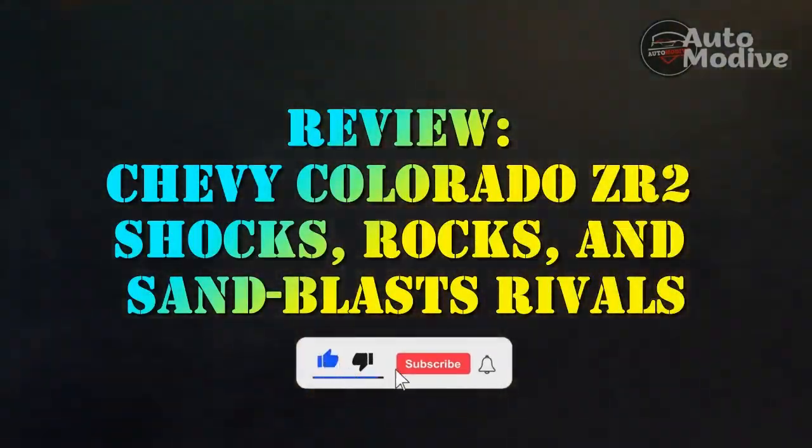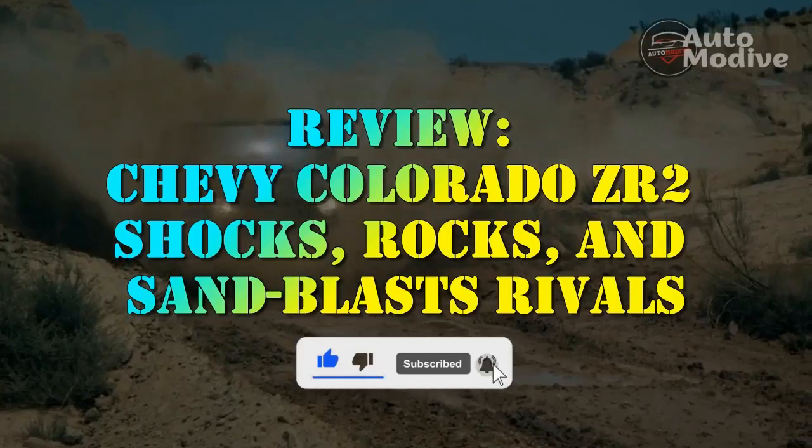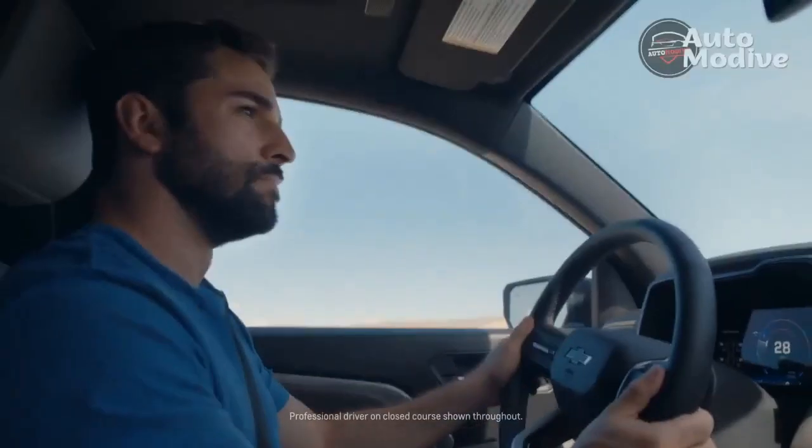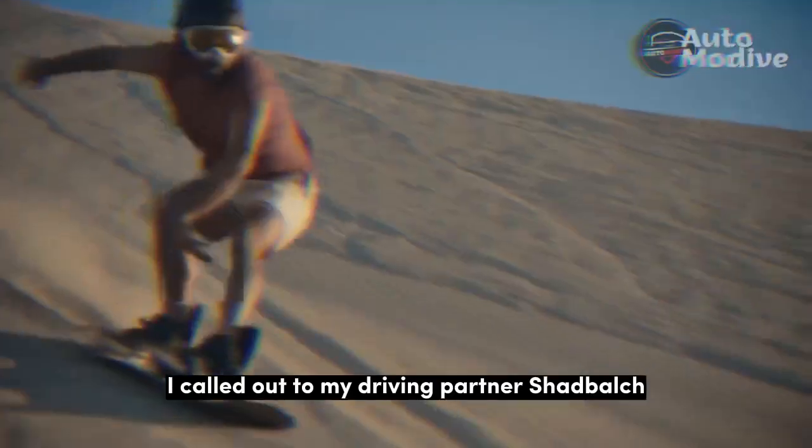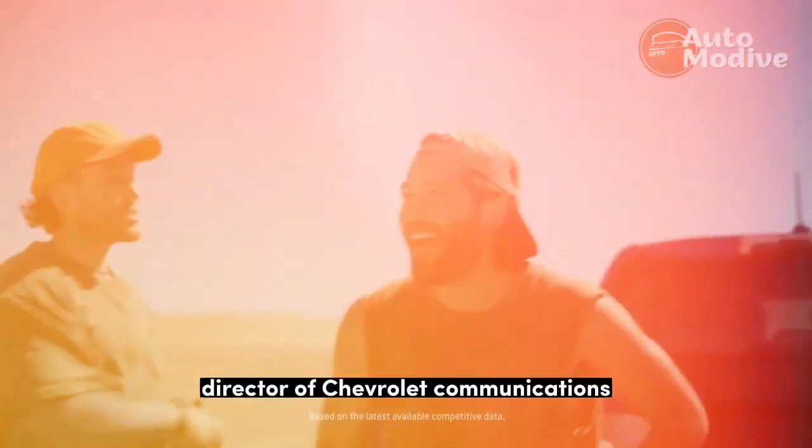Chevy Colorado ZR2 shocks, rocks, and sandblasts rivals. 'Rock left, going to straddle it,' I called out to my driving partner, Shad Balch, director of Chevrolet Communications.